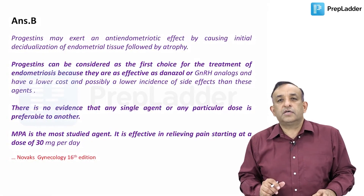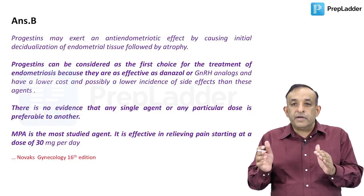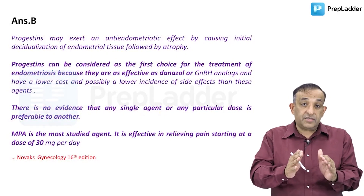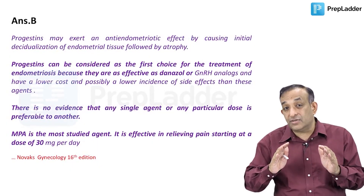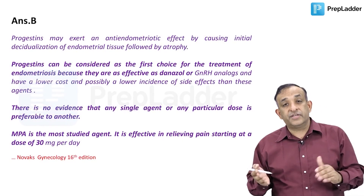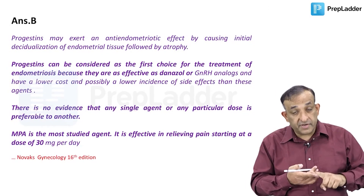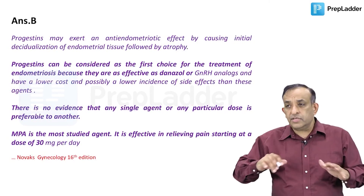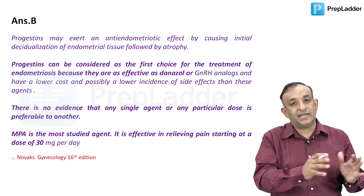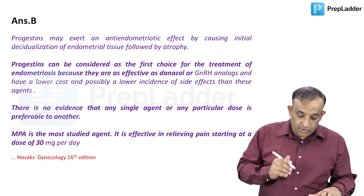Now regarding endometriosis - some of you asked on Facebook about the drug of choice for endometriosis. I don't know whether there was a question like this or you only recalled part of the question, because they may ask about a specific aspect of endometriosis. If they ask 'drug of choice for endometriosis' as a whole, that question does not really exist. Endometriosis is a big syndrome requiring treatment of pain, reduction of disease progression, treatment of infertility, and suppression of endometriotic implants - so many aspects that you cannot name just one drug of choice.